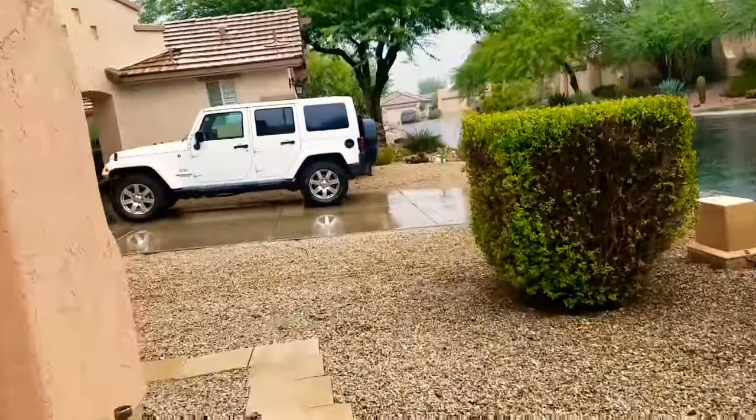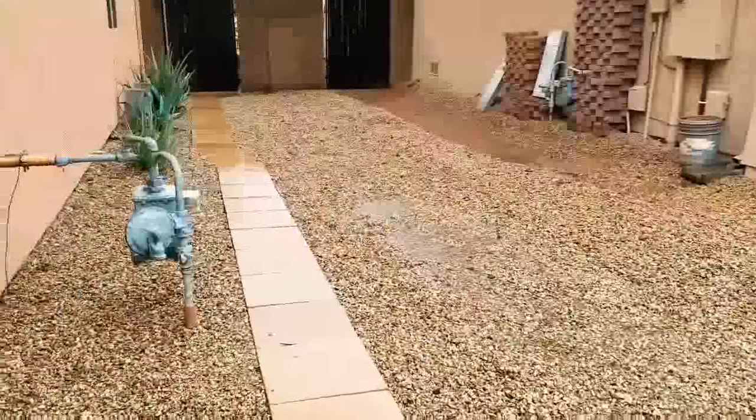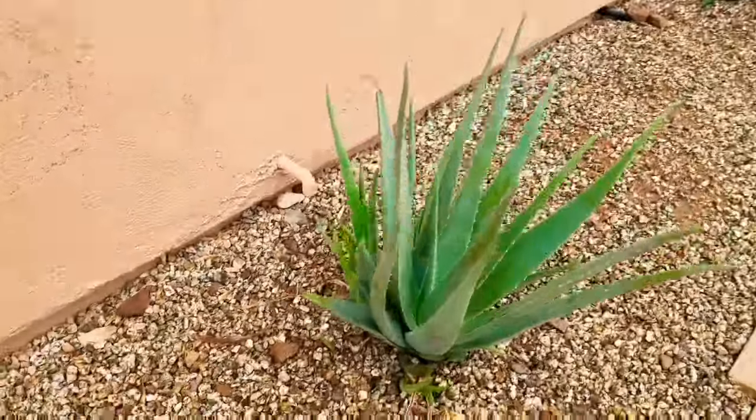Good morning, world! Okay, this is day 5. It's raining. I'm gonna harvest some fresh aloe vera on my yard.